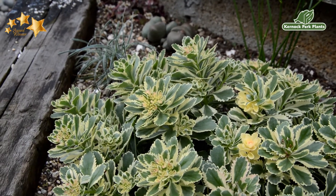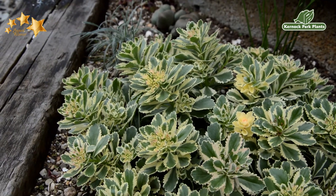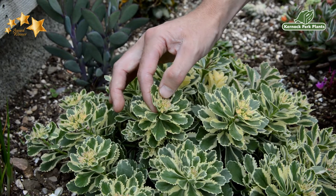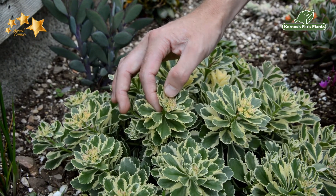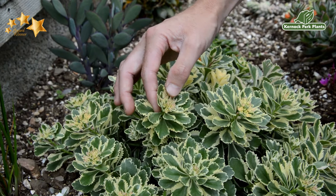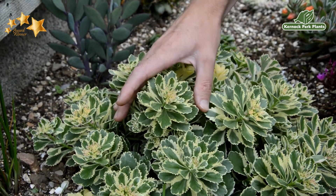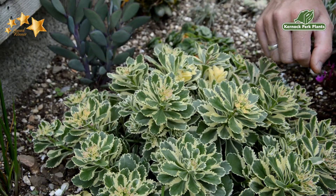It actually emerges in spring from dormancy as a cherry red. You get a hint of that when you see these flower buds — the stonecrop flower buds which are slightly rose pink — but they'll come out like most stonecrops as a completely bright yellow flower. Quite an interesting combination against this variegated foliage. I really like it.